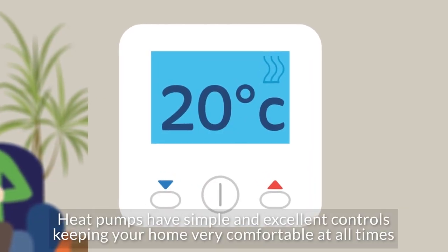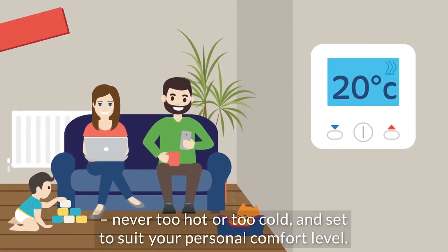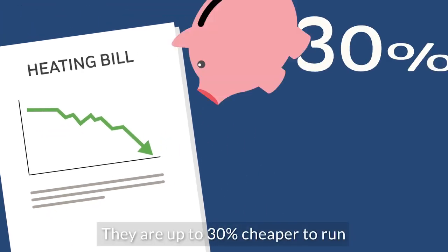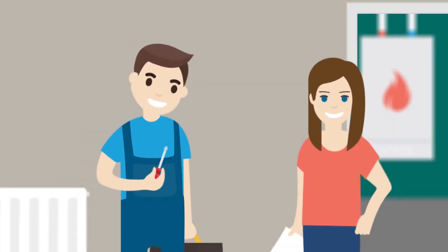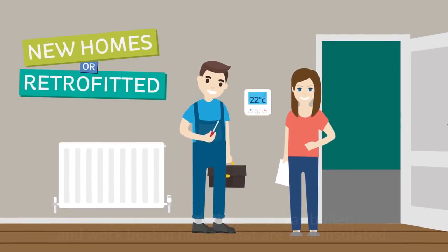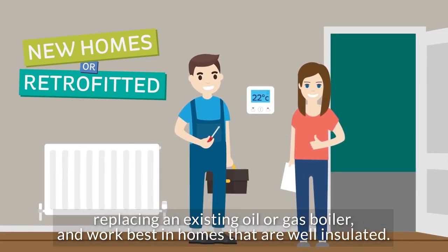Heat pumps have simple and excellent controls, keeping your home very comfortable at all times — never too hot or too cold, and set to suit your personal comfort level. They are up to 30% cheaper to run and are commonly fitted in new homes or retrofitted in older homes, replacing an existing oil or gas boiler, and work best in homes that are well insulated.